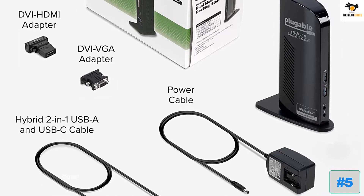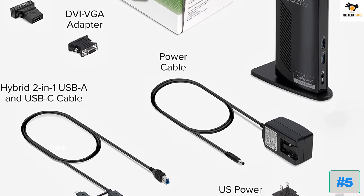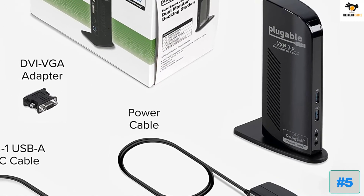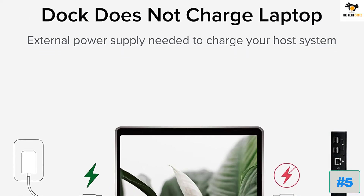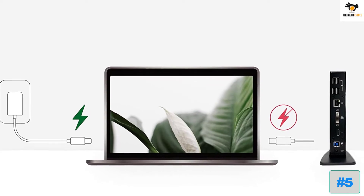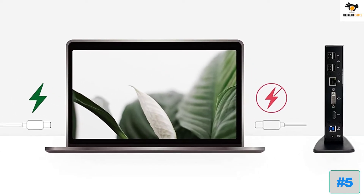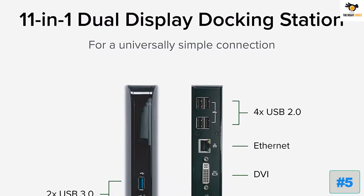You can find ports like USB 2.0, USB 3.0, Ethernet, DVI, HDMI, and audio ports with this Pluggable docking station. When it comes to connecting this dock to your laptop, it uses USB Type-B, which is not as good as USB Type-C. Despite that, you can still power dual monitors and enjoy Gigabit Ethernet with this dock.